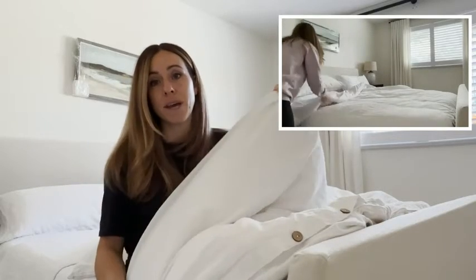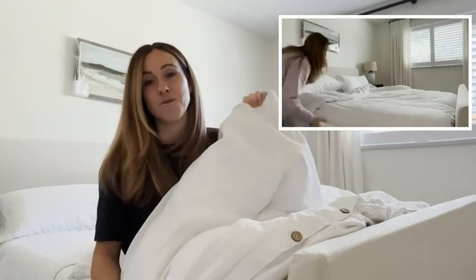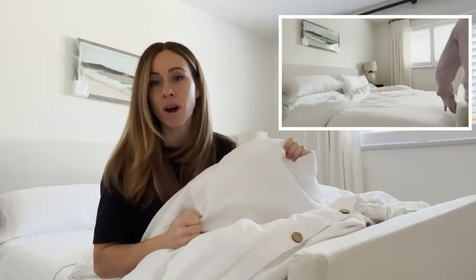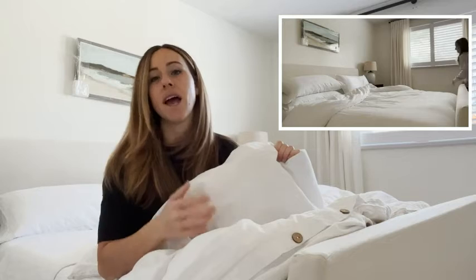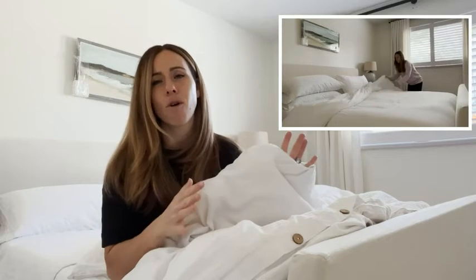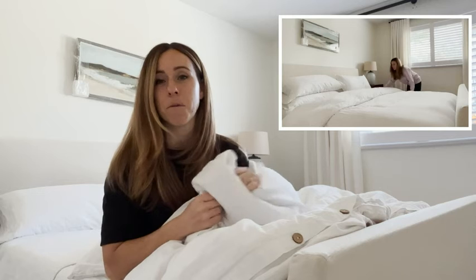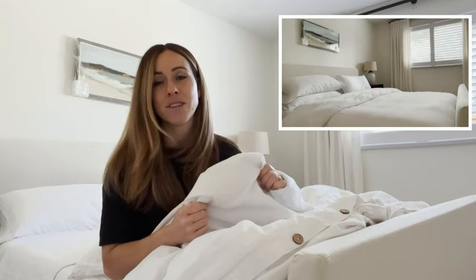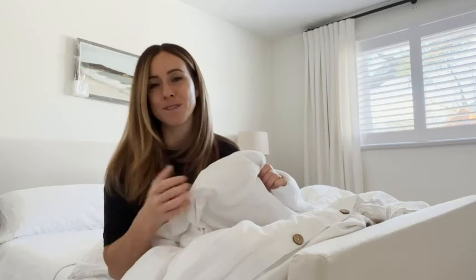It doesn't even fall through the cracks or the seams — it just overall stays in place, and I have a pretty big and pretty fluffy duvet. If you are looking for something that's breathable and soft and just overall a really nice feel, because obviously when we're sleeping we want to be comfortable, this is definitely the duvet cover for you. I definitely recommend it, but that's just my point of view.